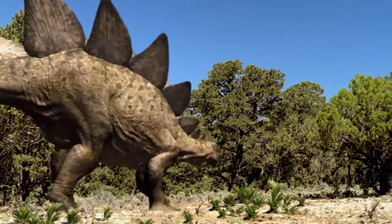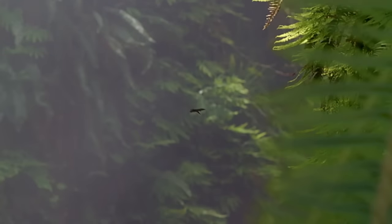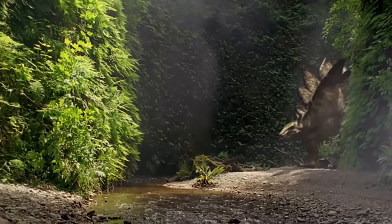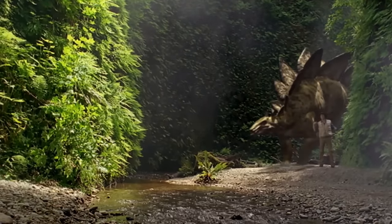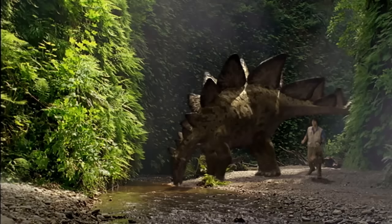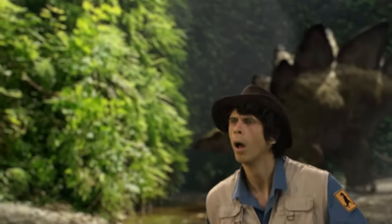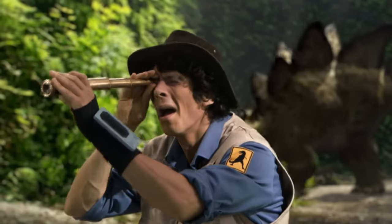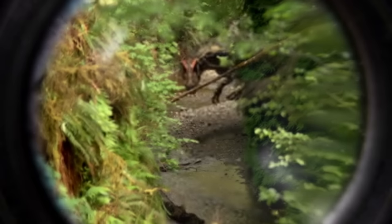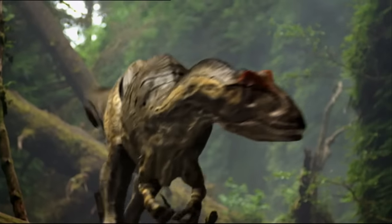He's off again. I'm going to follow him. Oh, no! What's that? It's an Allosaurus! Uh-oh. Run!